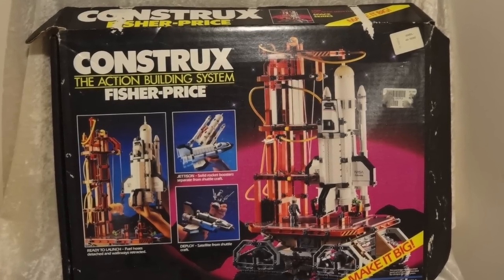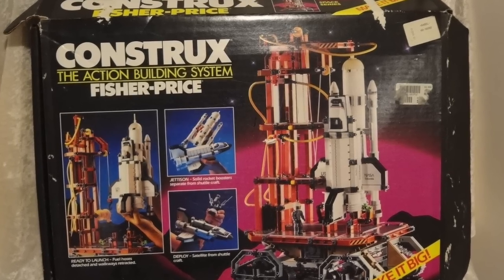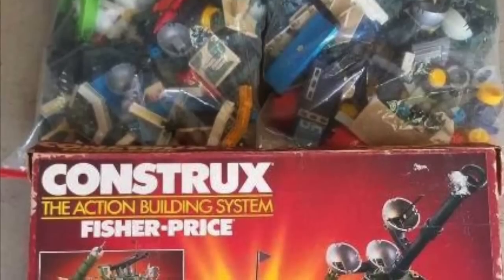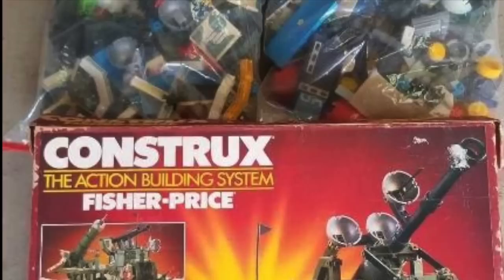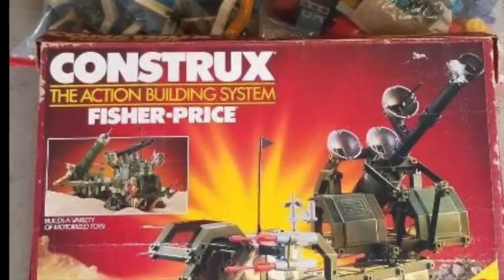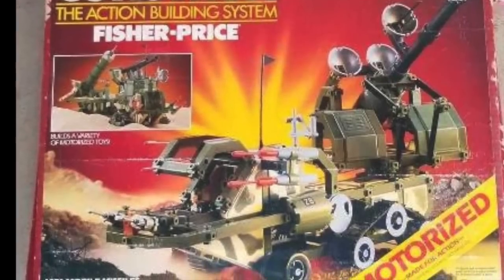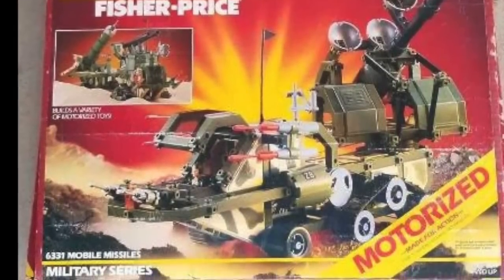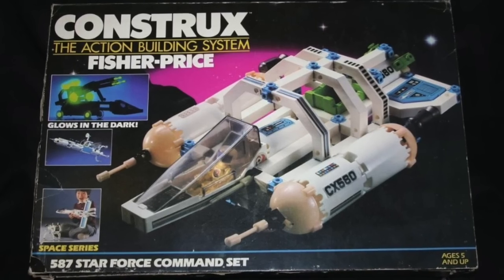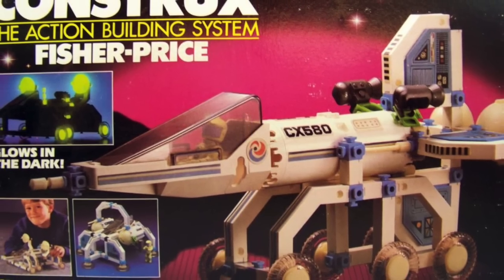Eventually, the sets grew into themes, starting with space sets, which really introduced a lot of new pieces — fuselages, jet engines, tubes, all sorts of things that could expand the Construx universe. Once they were in outer space, the next major theme was military, because space, military, and barbarian are the three biggest boys' play patterns. Some sets were even motorized, so they would really roll. The space sets were by far my favorite, and once they started including glow-in-the-dark parts, I was hooked.